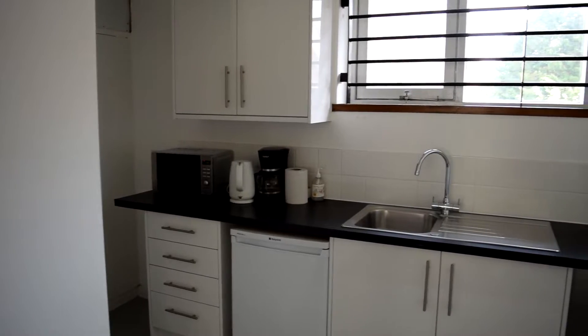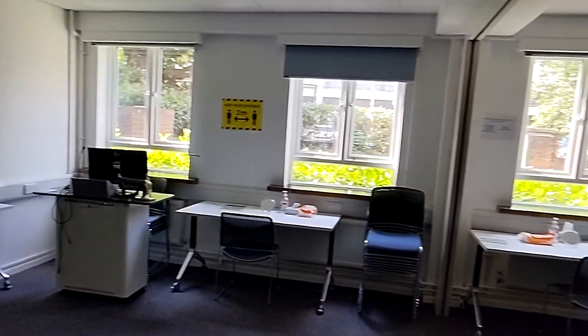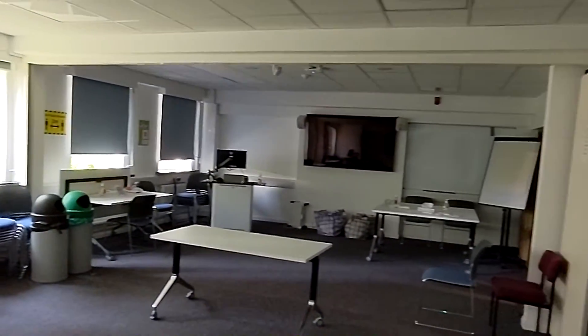Next door is a kitchen you can use to cook your breakfast in just before lectures. Downstairs are three seminar rooms used for smaller teaching sessions, which can also be booked by students. This is also where the PCR testing is happening — it's free PCR testing and you get a proper certificate as well.